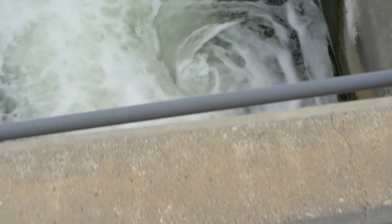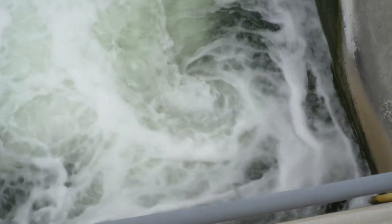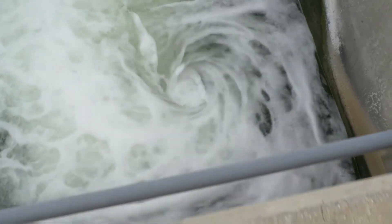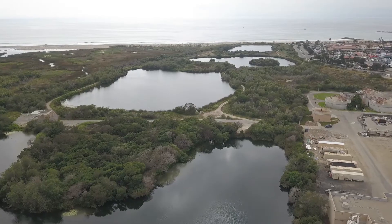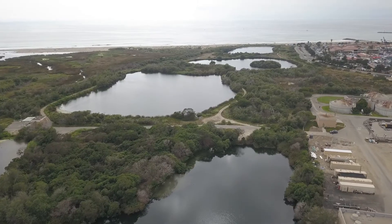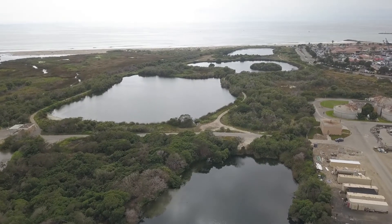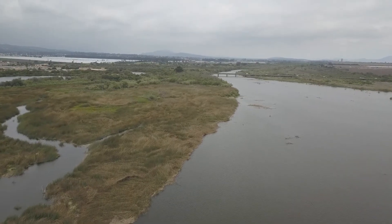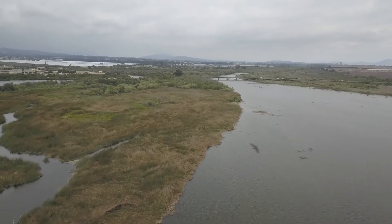Once the water leaves this tank, we have to de-chlorinate the water, which means take the chlorine out of the water so it's not harmful to the birds and the receiving water. To do that, we use sulfur dioxide to de-chlorinate the water. Once the water is de-chlorinated, it can be released to the wildlife ponds and ultimately to the Santa Clara River Estuary. When the water first entered our facility, it was dark and murky. Now it is clear, clean, and safe for the environment.